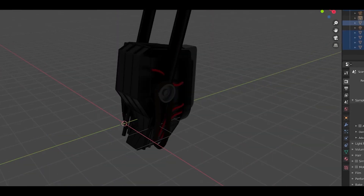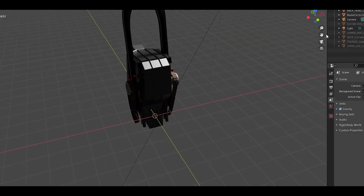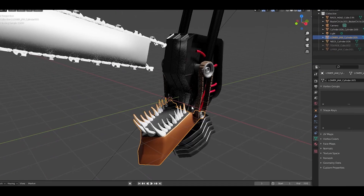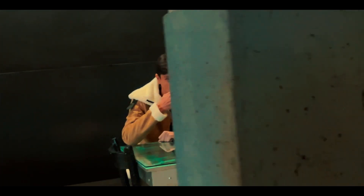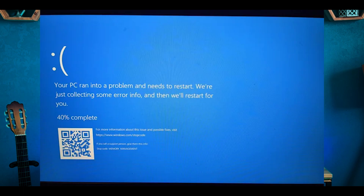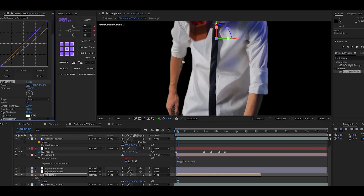Then I jumped into Blender to design the character's head and imported my video as a plane to track my head. After finishing the project I hit the render button and went out to have a cup of tea. When I came back it hadn't rendered, so I tried again and this time it worked.